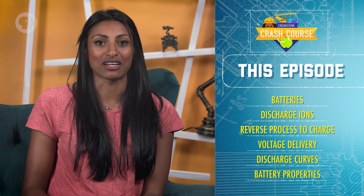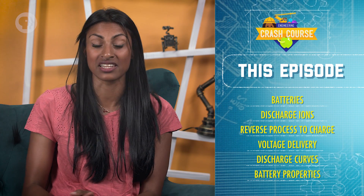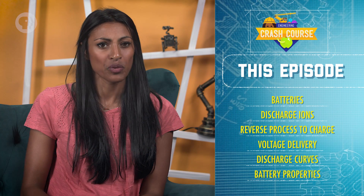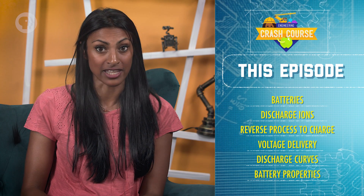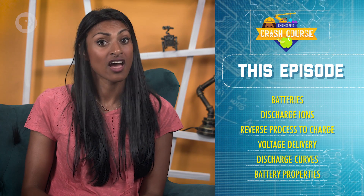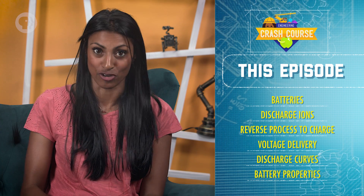But those are only a couple of the ideas being put to the test right now. There are plenty more in the works, and someday, maybe fighting over the power outlets in coffee shops will be a thing of the past. In this episode, we looked at batteries — how they provide power by discharging ions between a cathode and an anode, and how reversing that process gives us a way of charging them. We saw that batteries deliver voltage differently over time, leading to discharge curves, and some of the work being done to improve the properties of batteries for portable electronics.